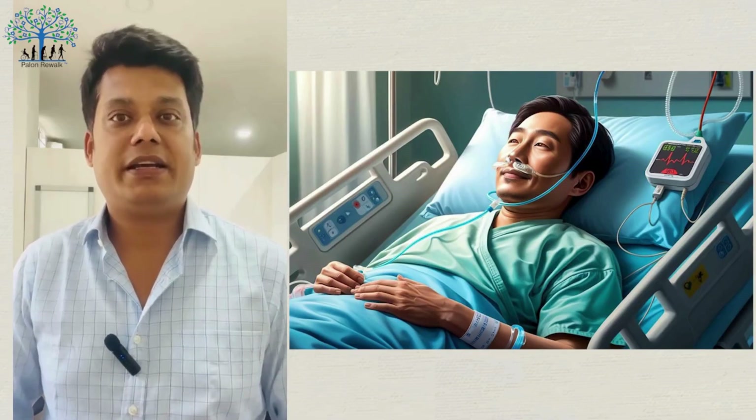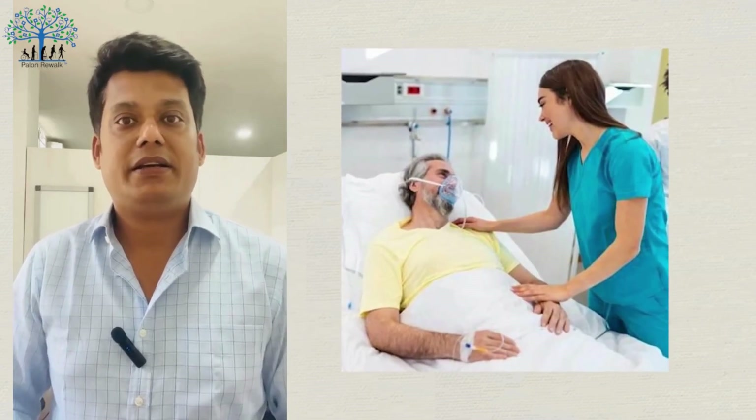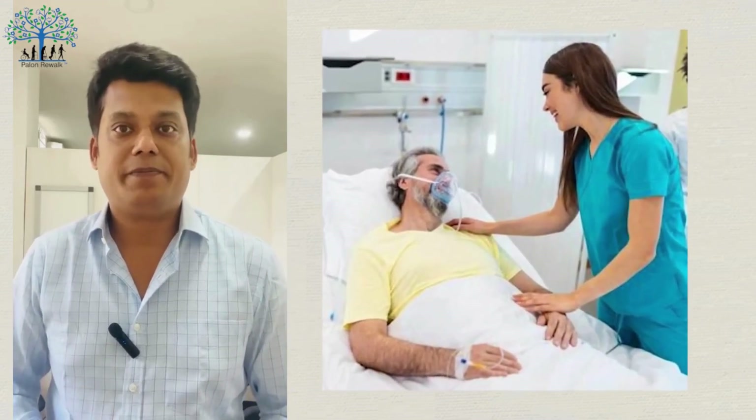Stroke is a very common condition. These patients are very confused. They are using physiotherapy or speech therapy as part of their treatment.